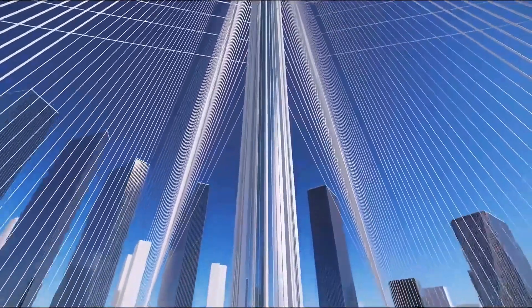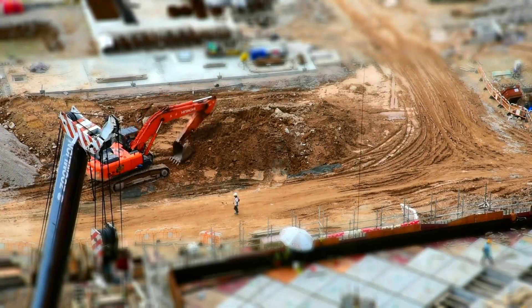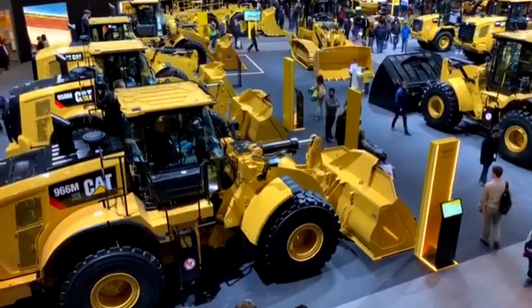Building massive structures or working in large mines and quarries requires powerful, reliable machines. Meet the world's largest bulldozers — these massive machines can doze, excavate, and level materials.